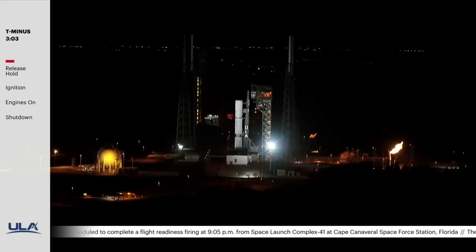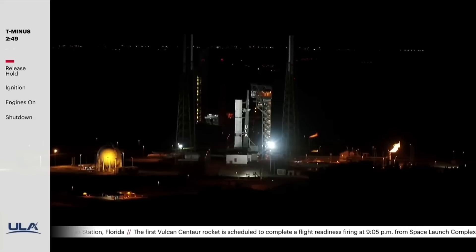This vehicle configuration is unique to the FRF test with no spacecraft, payload fairing, or SRBs. After a successful FRF, the vehicle will be inspected and reconfigured into the flight article. It will then follow our standard processing operations and the encapsulated spacecraft and SRBs will be mated before launch.